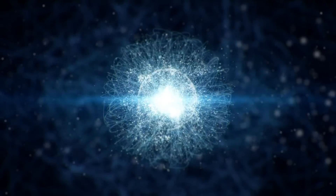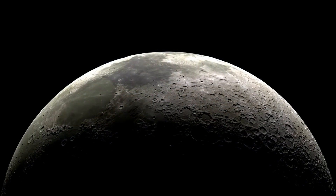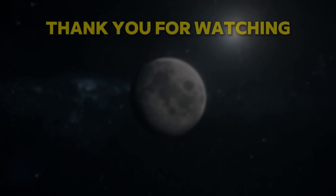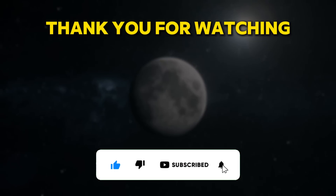In this video, we have learned about the incredible discovery of negative ions on the Moon. We hope you enjoyed this video and learned something new and exciting. If you did, please give us a like, share, and subscribe to our channel for more videos like this.